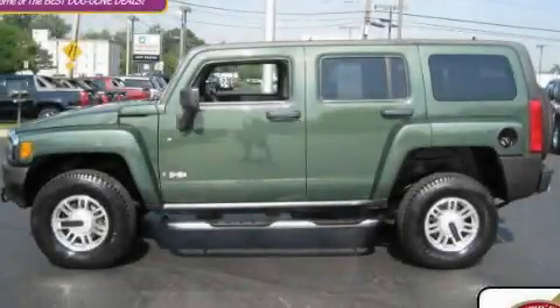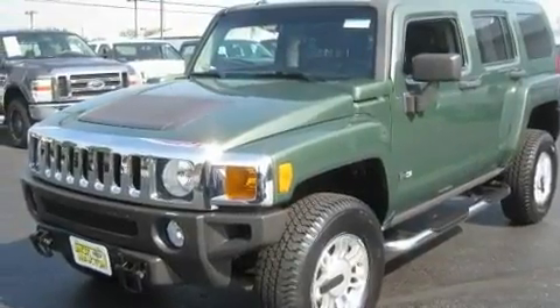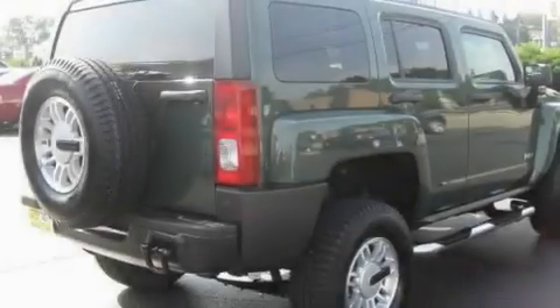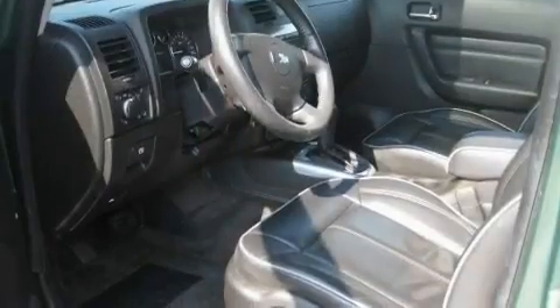This is a certified pre-owned 2006 Hummer H3, for when safety, size, and space are of importance. It has a 3.5 liter, 5-cylinder engine, an automatic transmission, and 4-wheel drive.